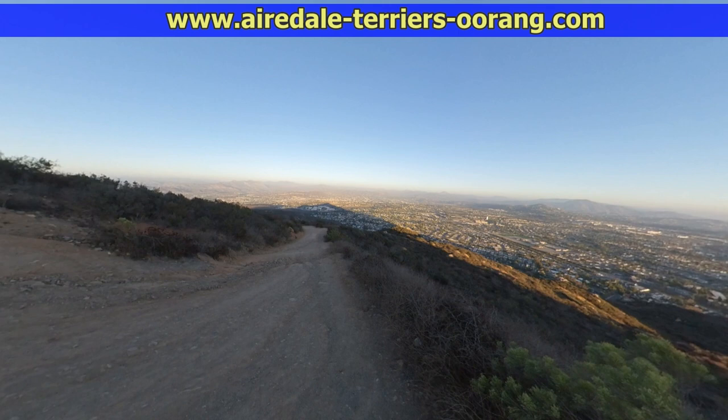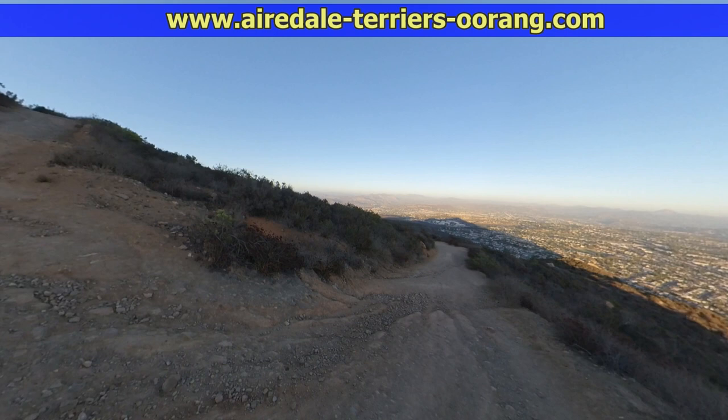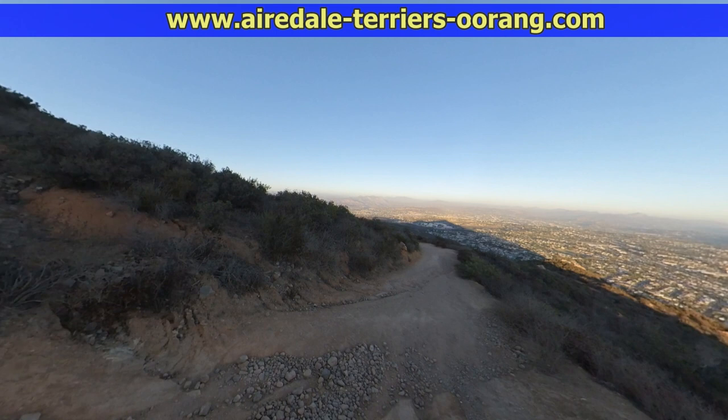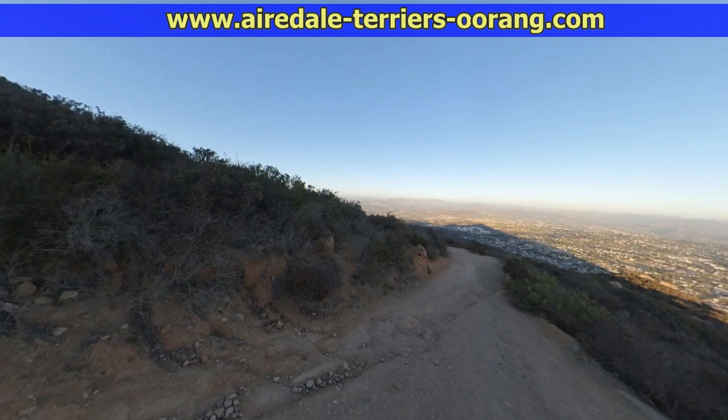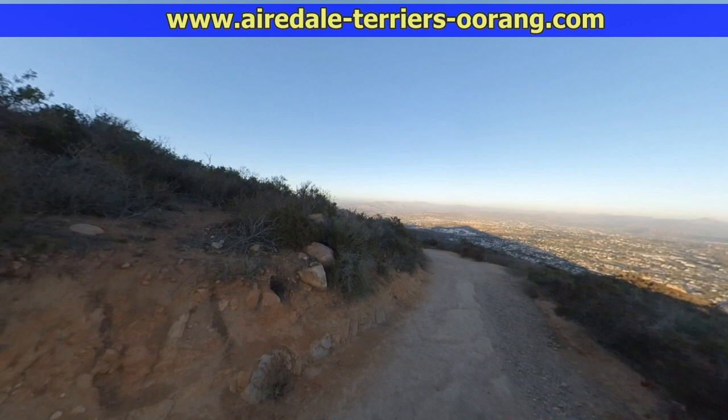So this is my only trail that I use. There are some great views. The video may not actually show how steep it is, but when you have 150 pounds of dogs pulling you, you want to make sure — like I said before — that you have good hiking shoes on.